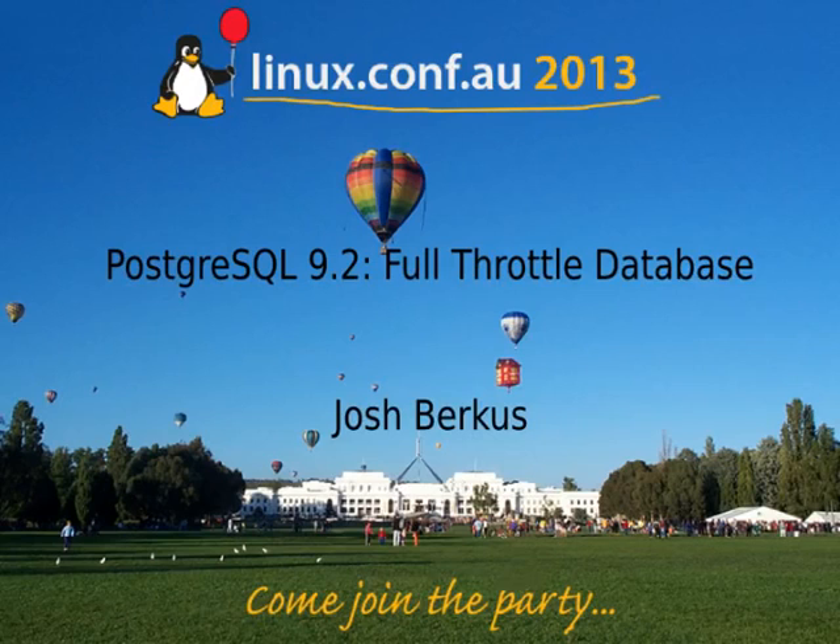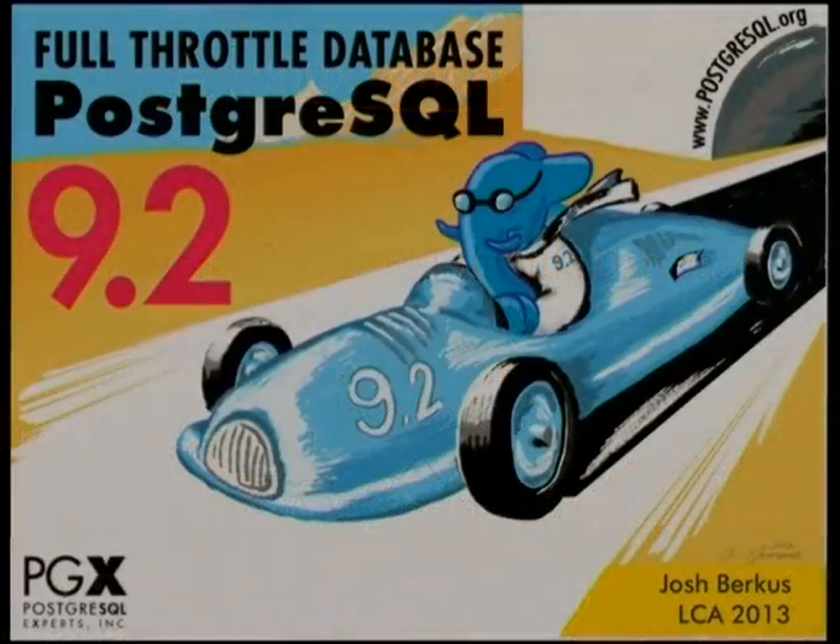Good afternoon everyone. Pleased to present Josh Berkus, Postgres core team member and all-around Postgres guy. You're also involved in lots of other projects. I look forward to hearing about Postgres 9.2.